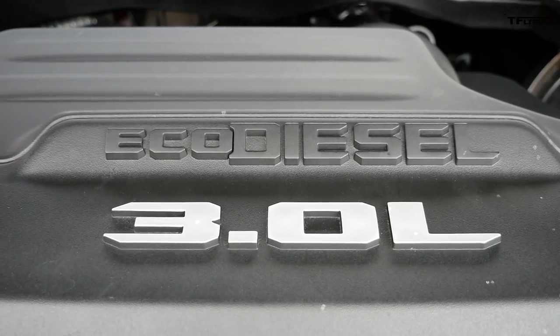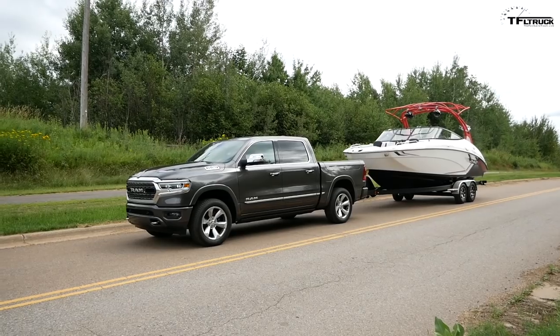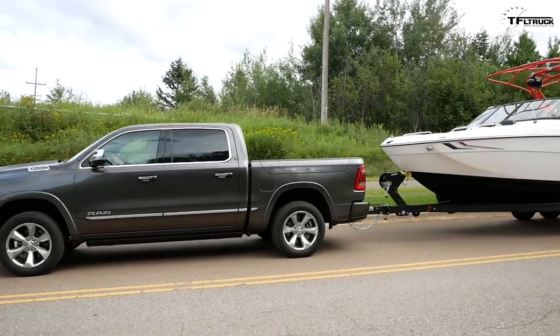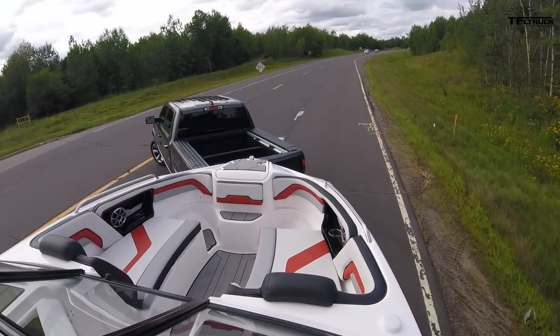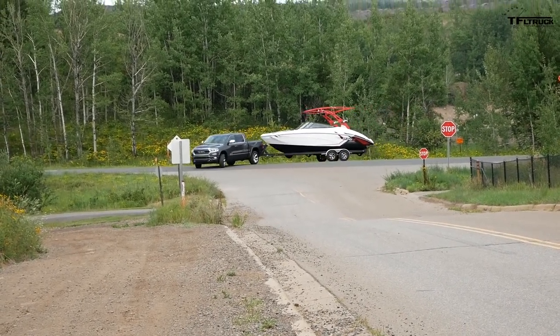The half-ton turbo diesel truck competition is getting really heated. You have the Ford F-150 with their 3-liter V6 turbo diesel, and GM just unveiled their straight-six 3-liter Duramax diesel. Here we have the updated third-generation EcoDiesel. For 2020, Ram leads the segment with 12,560 pounds of towing and is the king of torque at 480 pound-feet, although it does not have the most horsepower — that title goes to the GM inline-six.